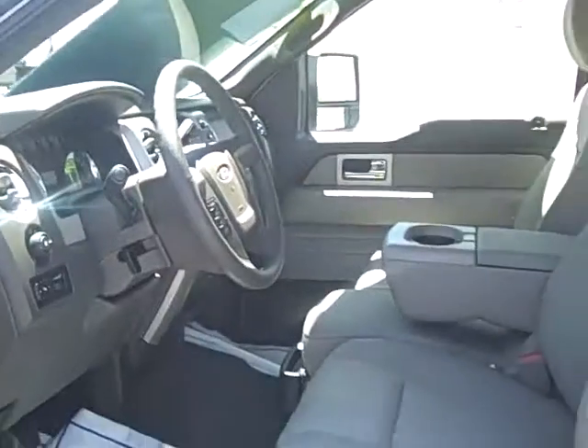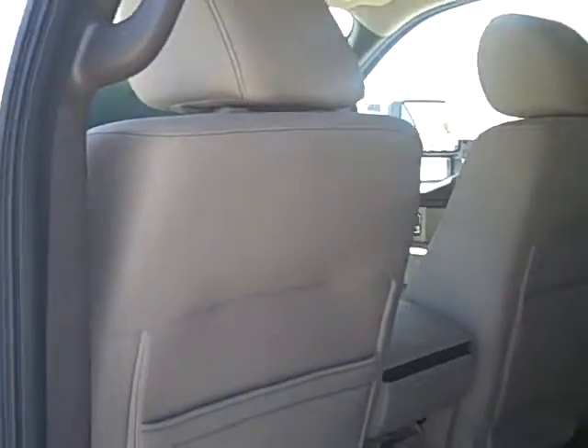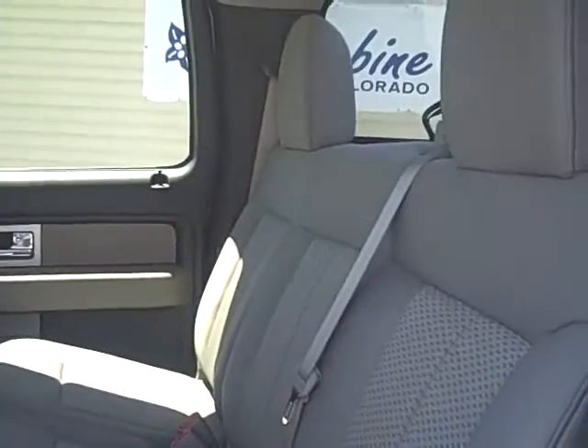The F-150 was the Motor Trend Truck of the Year. Again, roomy back seat — it's a really great vehicle.